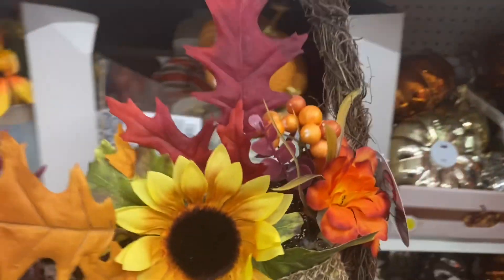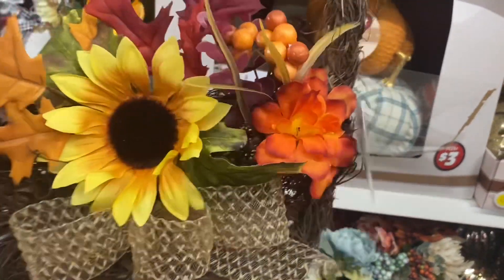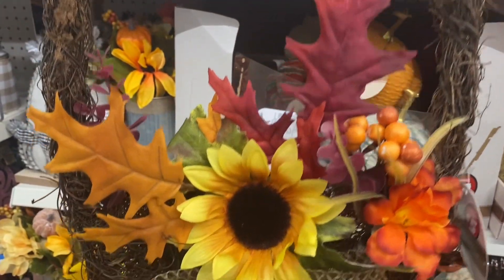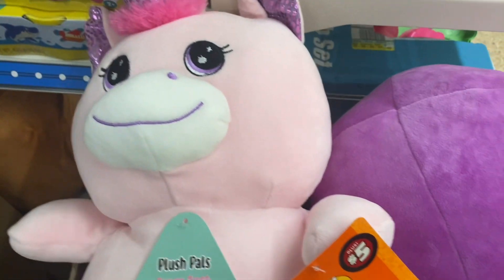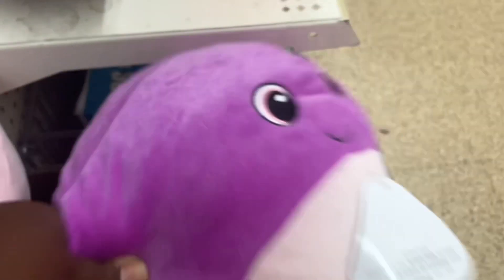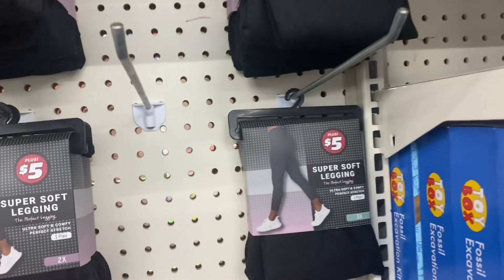This wreath is really pretty — I think I saw it in my other Dollar Tree walkthrough. These little wreaths are five dollars as well. And these are really cute too — look at these toy box plush, they call them Plush Pals. Look at the pig! And then you have the octopus — these are so cute.